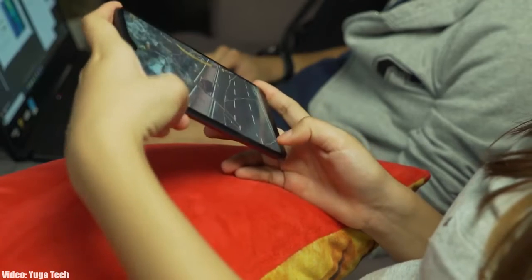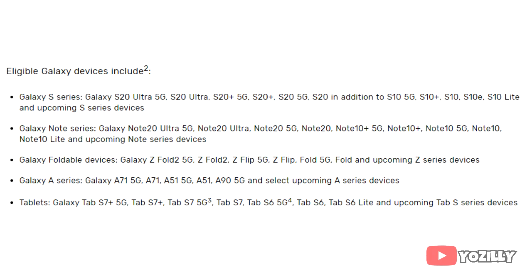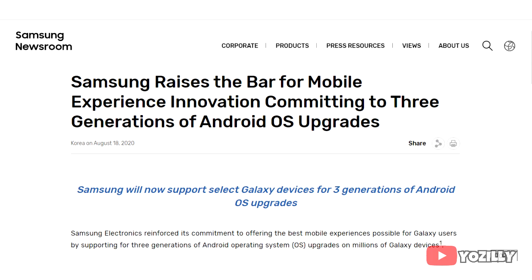Samsung has changed its updating policy to three years, but that policy is for the A51 and newer Samsung models — the new A-series, Note, and S-series flagship smartphones. Your smartphone doesn't fall under the new three-year software updating policy.